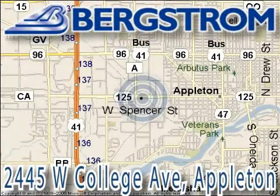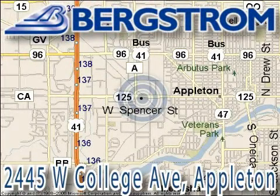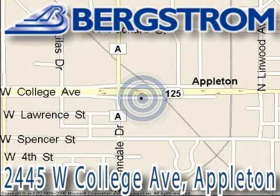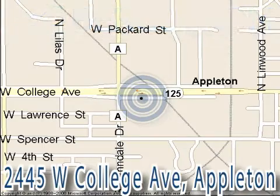Bergstrom Buick Pontiac GMC Truck of Appleton is located at 2445 West College Avenue, on the corner of College and Lindale in Appleton, right across from Van Vrede's. This vehicle won't be here long, so call our professional sales staff today to schedule an appointment.